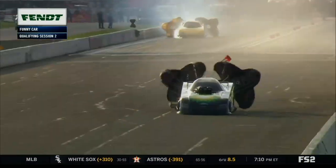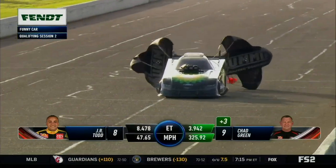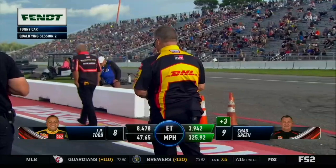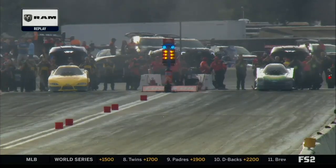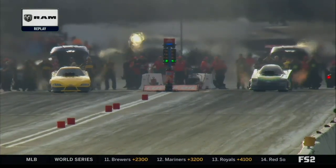A big backfire for Todd — parts of the body raining out of the sky. Meanwhile, Chad Green runs 394.2 at 325. A very strange set of circumstances for JR Todd. It did not seem to be unhappy until it was. There was something mechanically that went wrong. Here it is again — it could be ignition related.